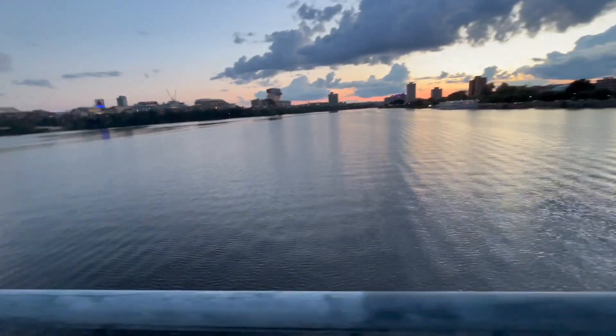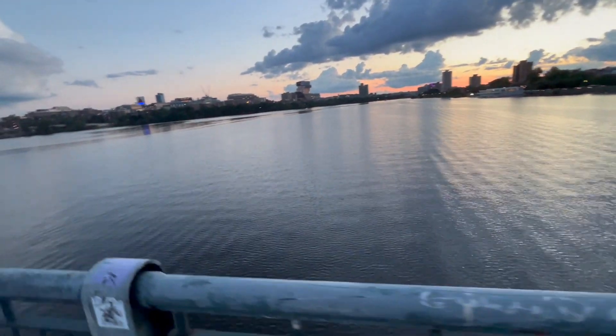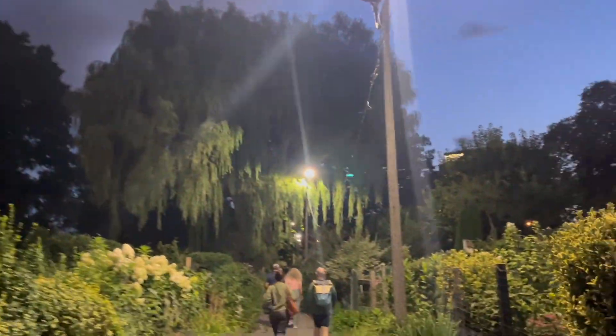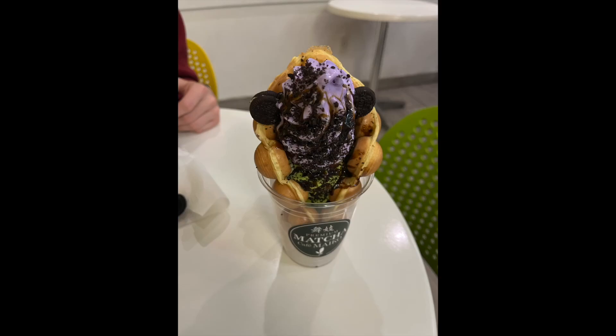We're on our way to get matcha, walking across the Boston Bridge. You may not be able to tell, but Rowan and I are very wet — it rained as we walked back, but the matcha and ube were good.